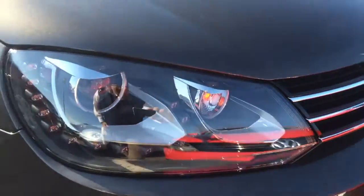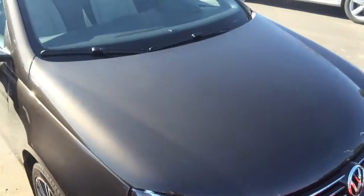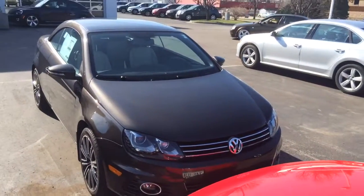It's got the LED daytime running lights with the auto-focusing front headlights. It's a beautiful car and it's here. Look forward to meeting you, sir.